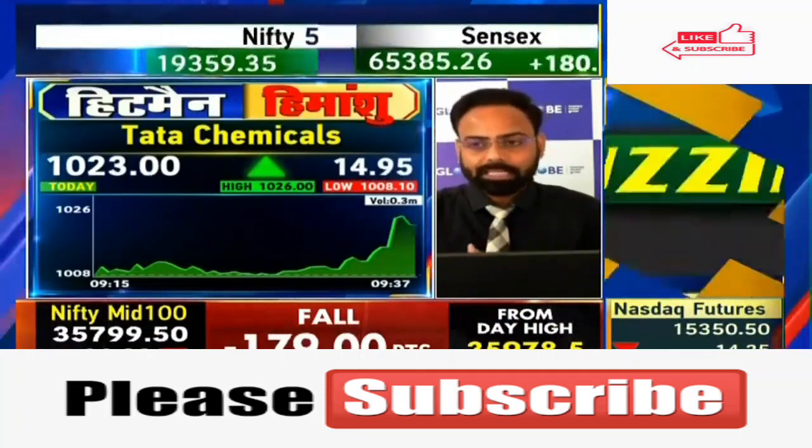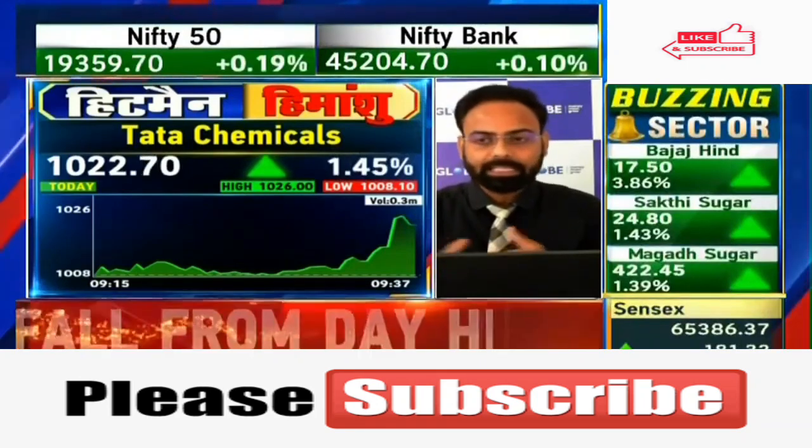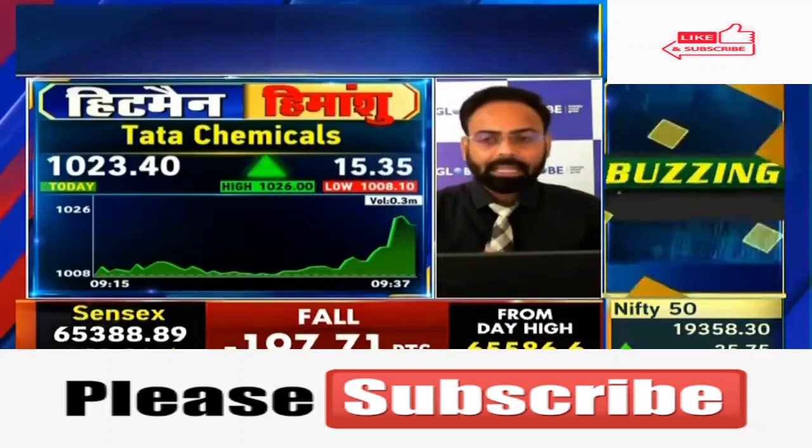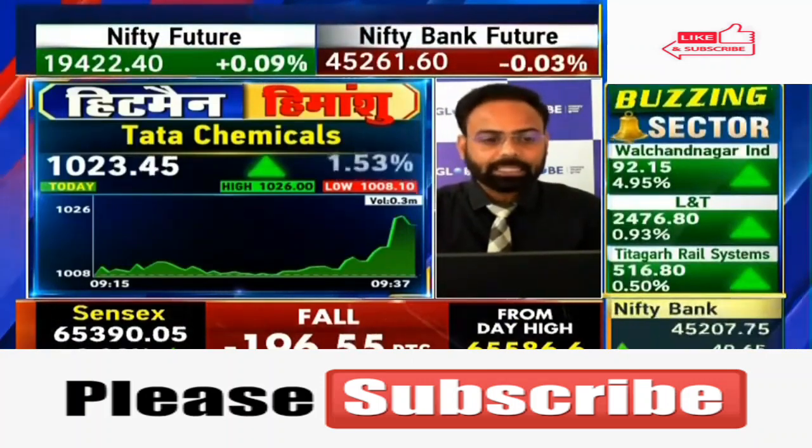So, Tata Chemicals — I'm talking about spot levels which are 1,022–1,023. We have to maintain a stop-loss at 1,010. The first target will be 1,050 and the second target will be 1,070.